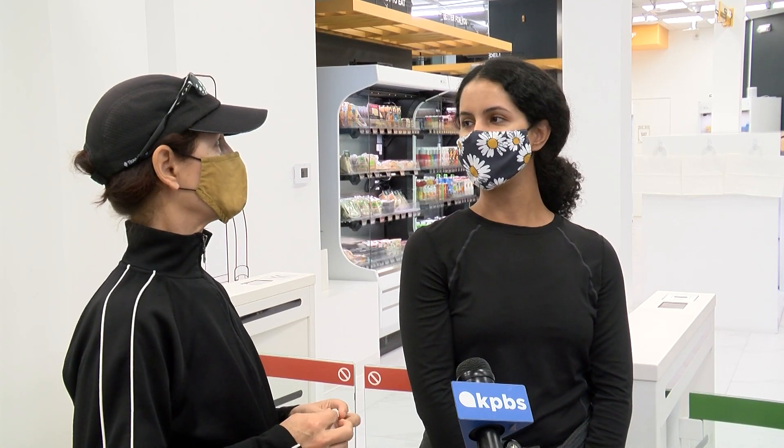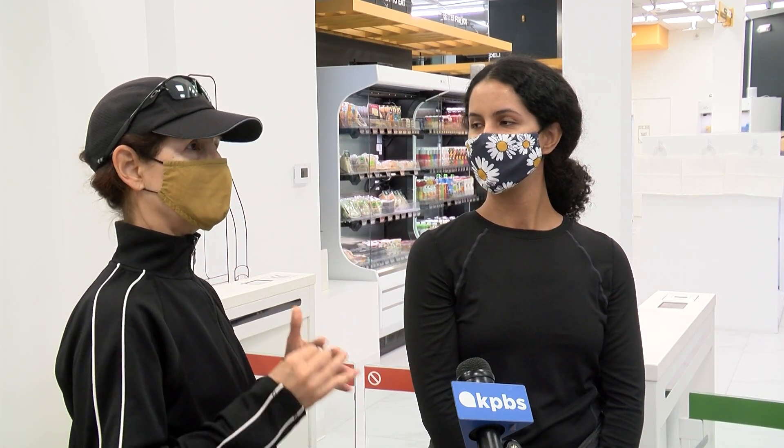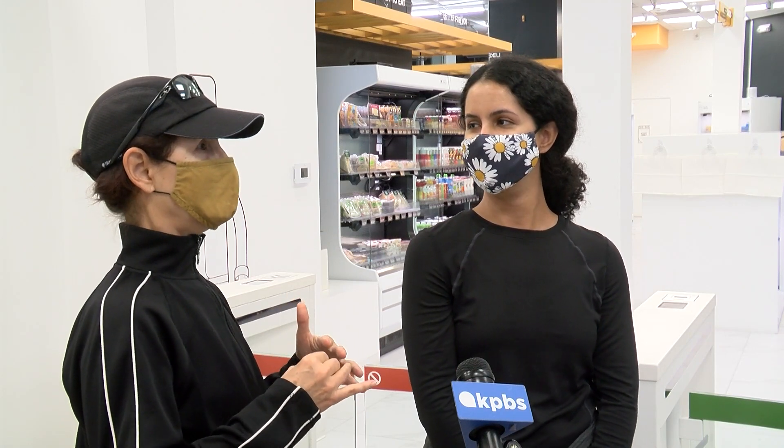Everything that we normally buy is here — Dave's bread, the type of cheese we like, spaghetti. It's all here. It's like they asked us beforehand: what do you want in the market?